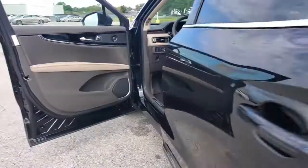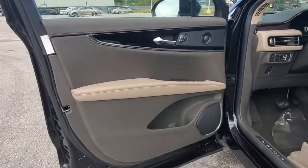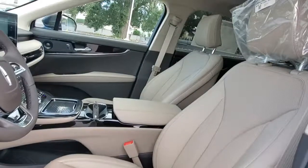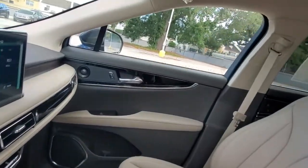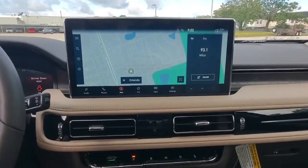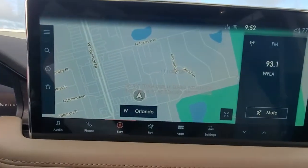A serene sanctuary with a powerful heart — that's the Nautilus. See for yourself when you take it out for a test drive. Our professional staff looks forward to giving you excellent service. Thank you.